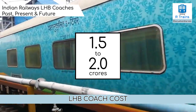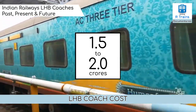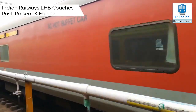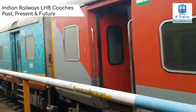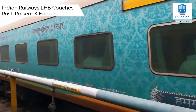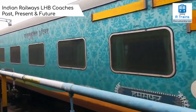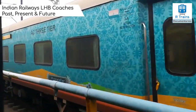Each LHB coach costs between 1.5 crore to 2 crore rupees, whereas the power car which houses a generator costs about 3 crores. In 2016, Indian Railways declared that all ICF coaches will be replaced by LHB coaches to provide more safety and comfort. On the 19th of January 2018, the last ICF coach was flagged off, making way for LHB coaches to be used for most new coaches introduced in Indian Railways.